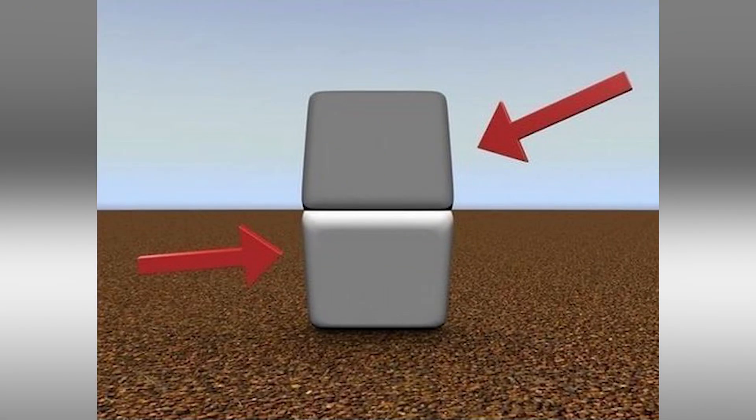Right here we have these two blocks — what color is the top part and what color is the bottom part? Comment below what color you think the blocks are. These two blocks are actually exactly the same color. Put your finger right between where the two blocks intercept and you'll see they are the exact same color. I don't know how this works — it's crazy!